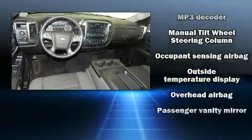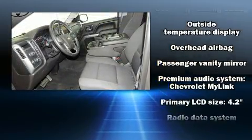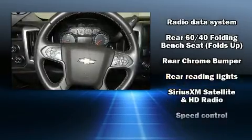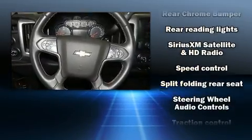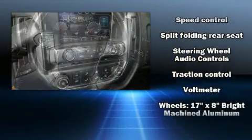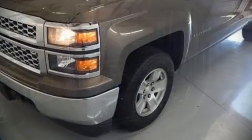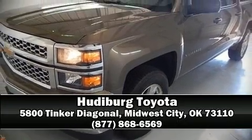Brake assist technology provides extra pressure when applying the brakes. It also arrives with a Carfax history report, providing you peace of mind with detailed information. Our team is professional and we offer a no-pressure environment — we are here to help you.